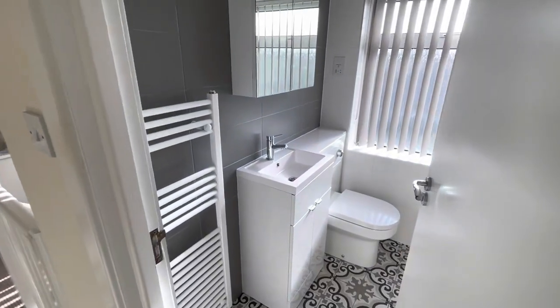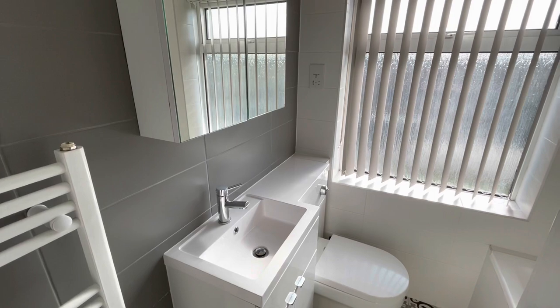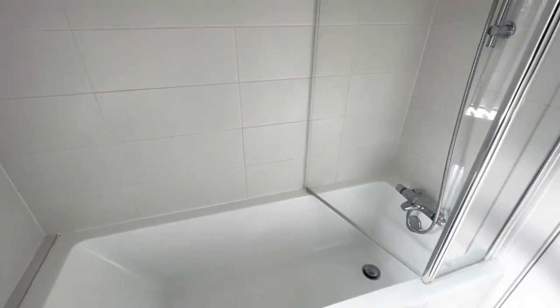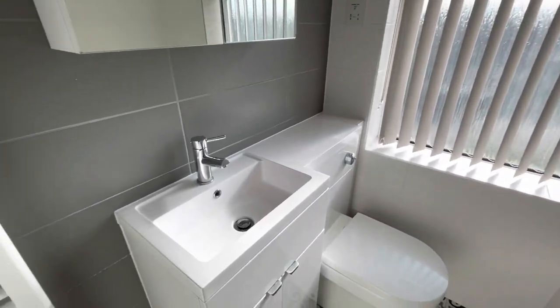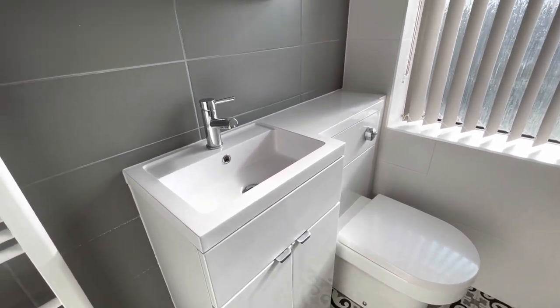Moving through to the bathroom which services the first floor, it's a beautifully refitted contemporary bathroom suite positioned at the front of the house. The bath benefits from an independent shower, and we have vanity units with sink and WC to one side.